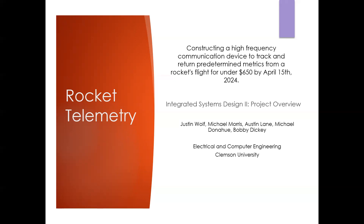Our project for Senior Design 2 was rocket telemetry. Our goal was to construct a high frequency communication device to track and return predetermined metrics from a rocket's flight for under $650 by April 15, 2024.